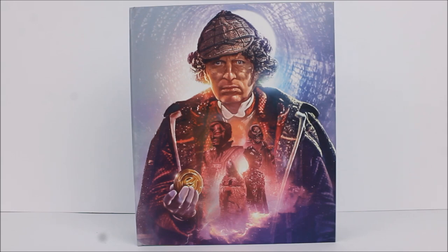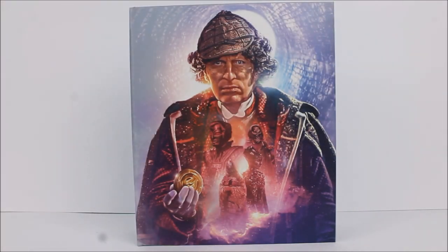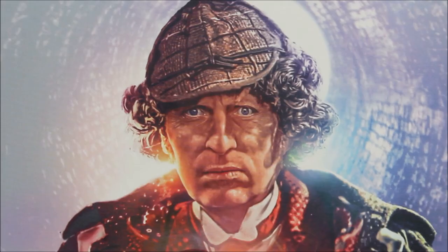A really brilliant inclusion is that behind the Doctor, rather than the usual title sequence as seen on Season 12, they've gone with a more artistic approach — we have the sewer walls from The Talons of Weng-Chiang in the background instead of your usual time vortex, which I think is a really brilliant touch. The main figure of the Doctor is probably a combination of many different images put together, making for a brilliant and sharp image of the fourth Doctor from The Talons of Weng-Chiang, with the Deerstalker hat at the very top.